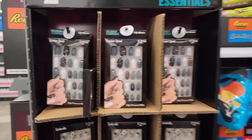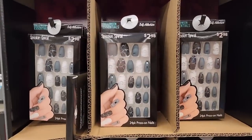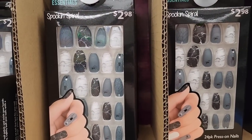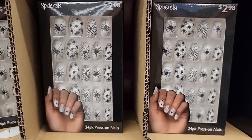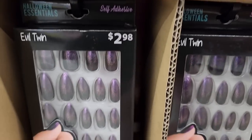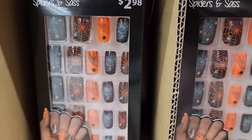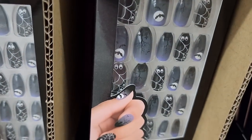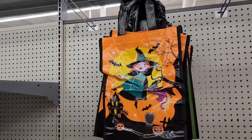I hope you don't mind seeing fingernails — like, fingernails are just so cool. And these are only $3. We haven't seen these yet. Look at this cute bag for a dollar — and it's two-sided.